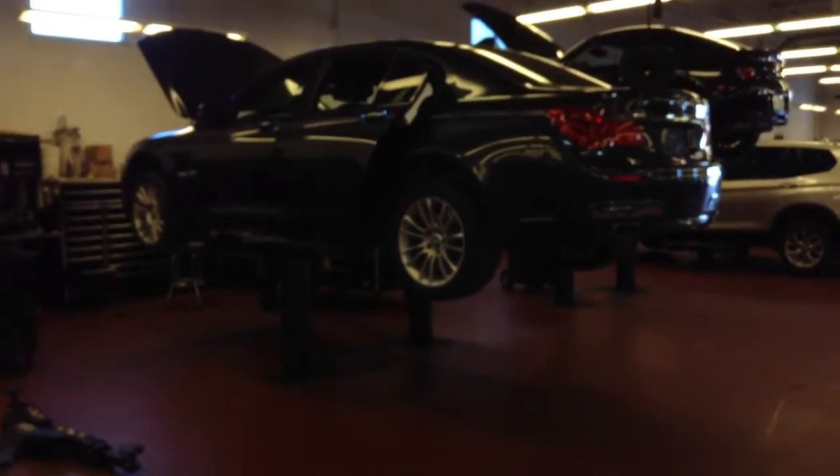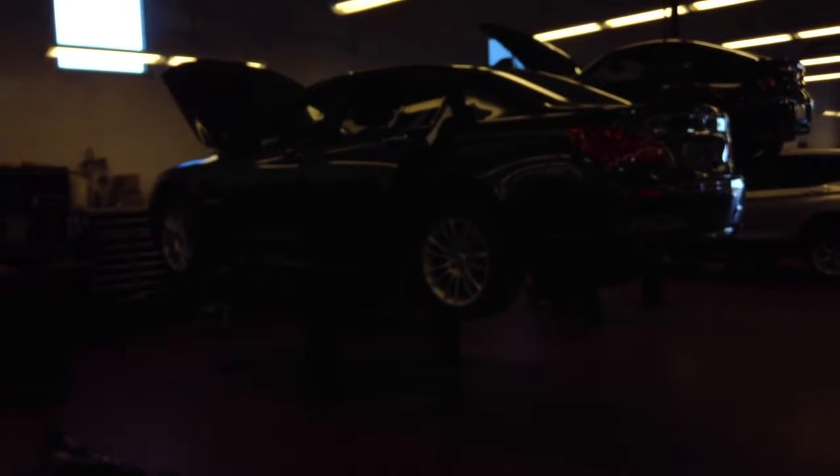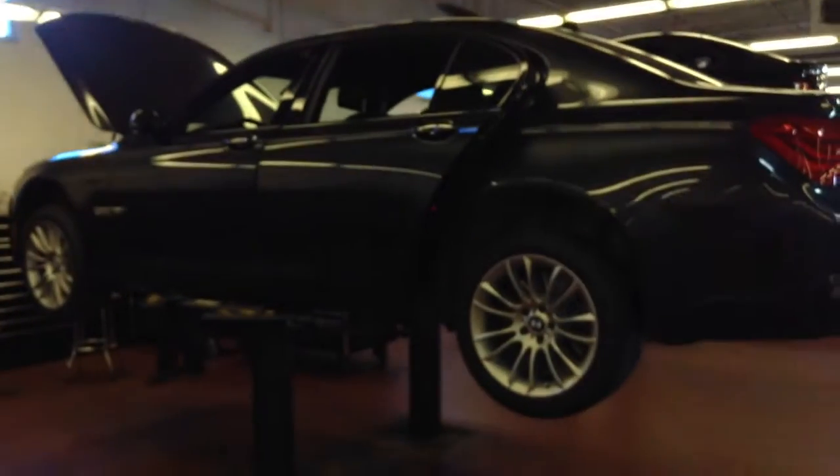Hi, I just wanted to give you a first look at this very nice graphite colored 750 that you inquired about. It's actually going through our inspection and certification process, so it will be a certified pre-owned vehicle, which means it will have warranty until it hits its six-year or 100,000 mile mark.